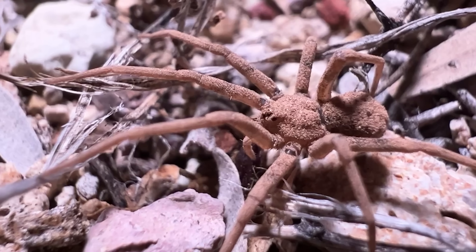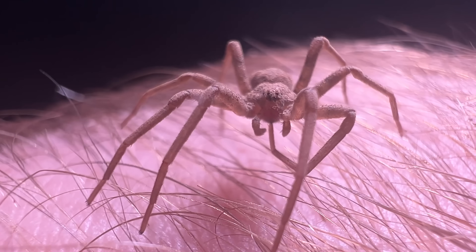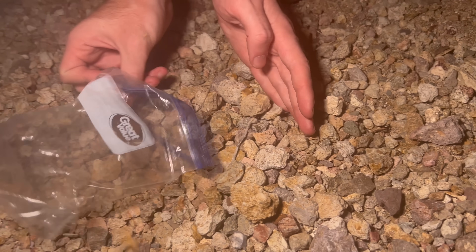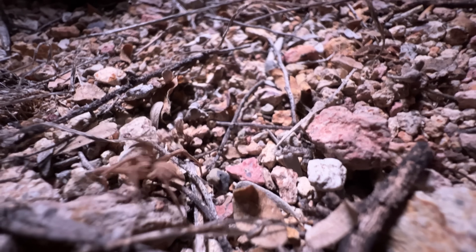One strange clue to their biology is actually their eyes. While they don't have six eyes like the recluse spiders, they actually have eyeshine like wolf spiders. Even though these spiders eluded me for days, I was finally able to catch one by seeing its little eyes glittering back at me in the dark of the desert wash. Due to this, it's thought they may be distantly related to wolf spiders, but we don't know that for sure as of yet.